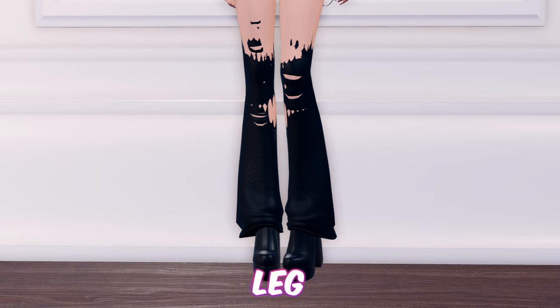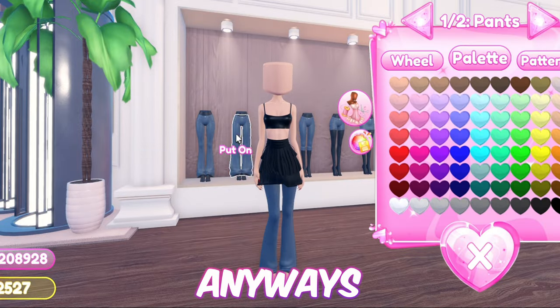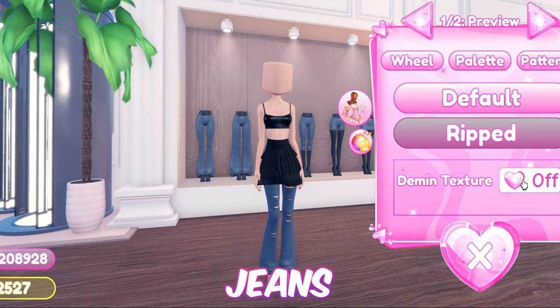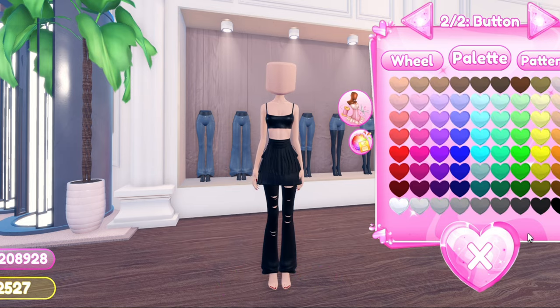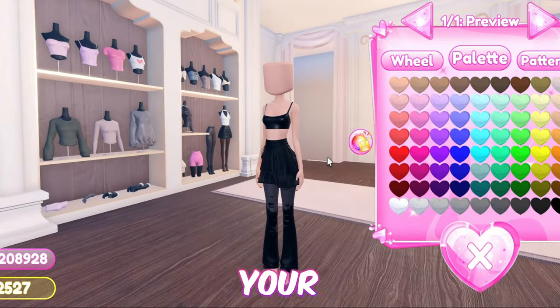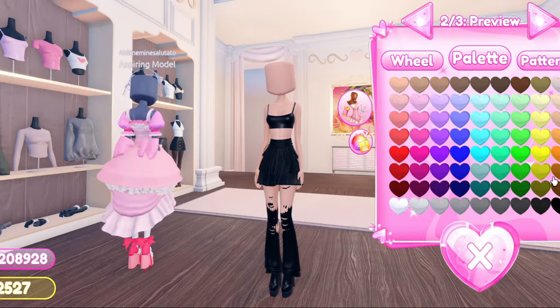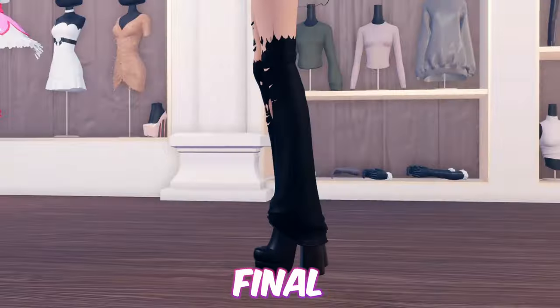Next up, we have these ripped and distressed leg warmers which are very easy to make. I'm wearing a skirt for safety reasons. Anyways, first equip these flared jeans and toggle it to add rips. Then equip the leggings and color it to your skin tone. Then equip these boots. And here is the final product.